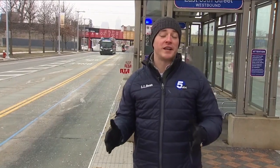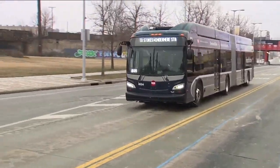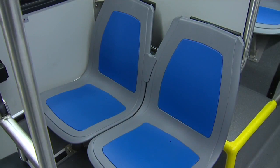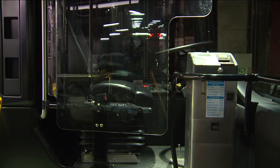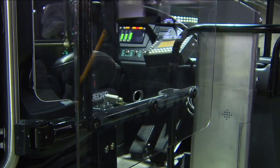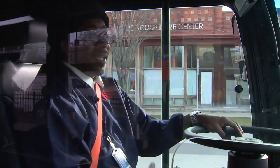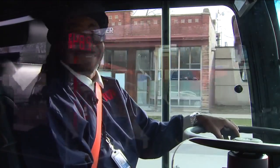Those new buses that RTA rolled out to pick up customers on Monday have that new wrap on the outside, but they also have a long list of COVID-inspired updates, like plastic seats that are easy to clean, a plastic door to cover drivers when passengers enter, and hand sanitizer at every door. It gives us a safety net to know, hey, if they sneeze, we'll be okay.